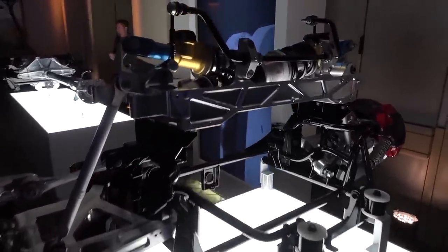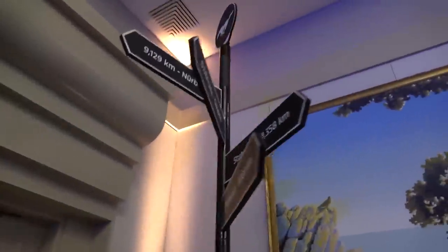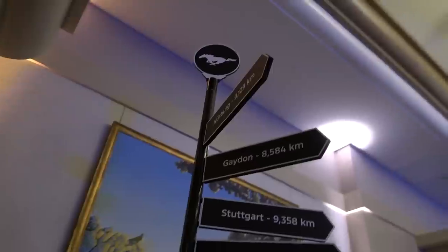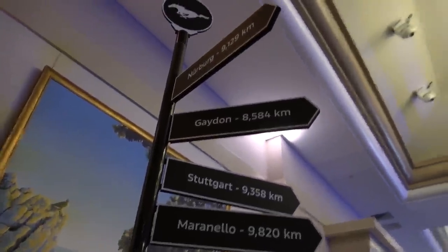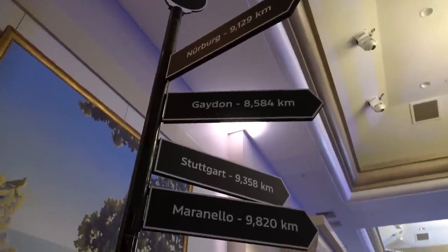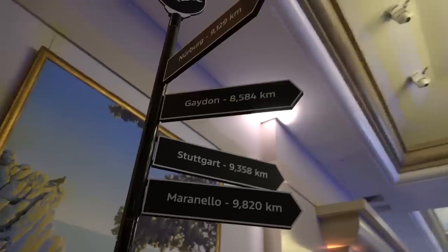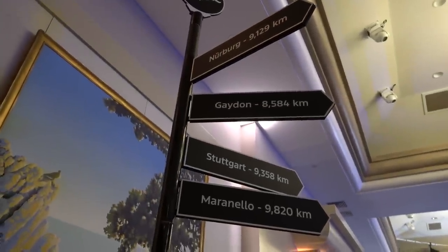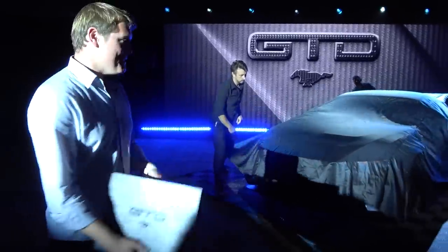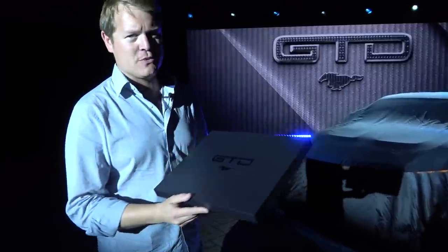We're just being able to touch on the surface at the moment, waiting for a first opportunity to drive it and find out even more. I have to quickly show you this signboard: Nürburgring, Gaden, Stuttgart, and Maranello — a nod towards Porsche and Manta Racing at the Nürburgring, Aston Martin at Gaden, Mercedes in Stuttgart, and Ferrari in Maranello. Of course, ready to go to the racetrack and take on some of the big names. It's the end of the evening and the car is being covered to be taken over to the Quail.